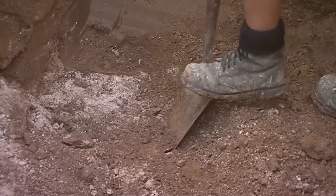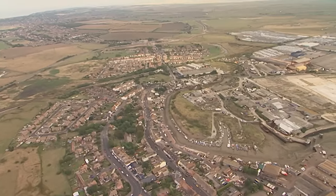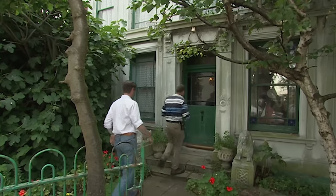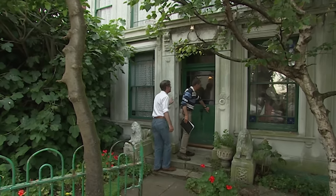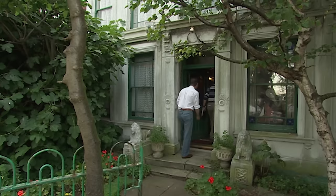In addition to attempting to understand this important castle, they're going to try to work out the layout of the town that Edward built alongside it. They're starting in the High Street, where Stuart and Jonathan are hunting for the remains of the medieval town in the cellars of the oldest houses, dating to the 18th century.